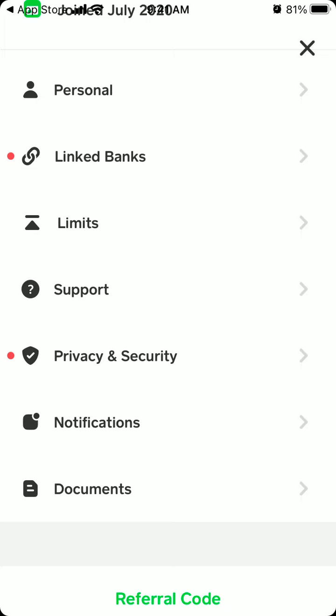Recently it was super hard to contact support in Cash App. You needed to go on the website and find this contact support form, which was super hard to find.